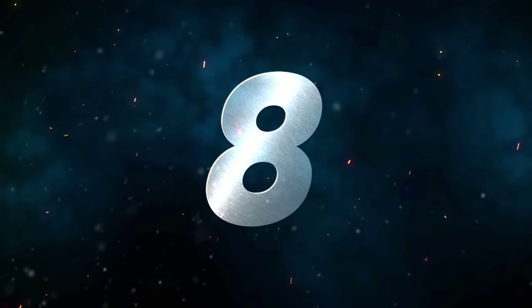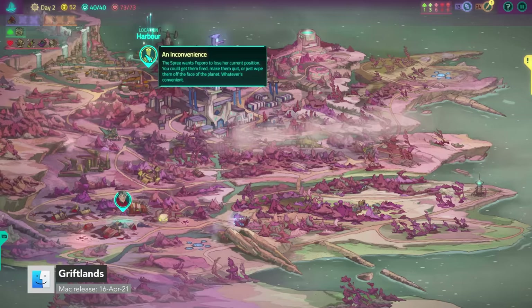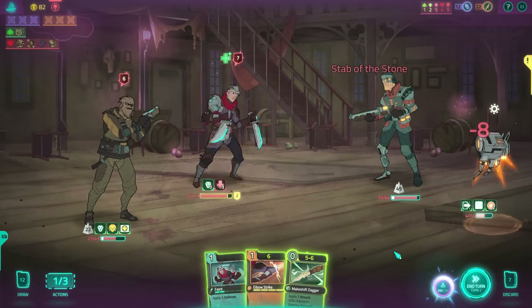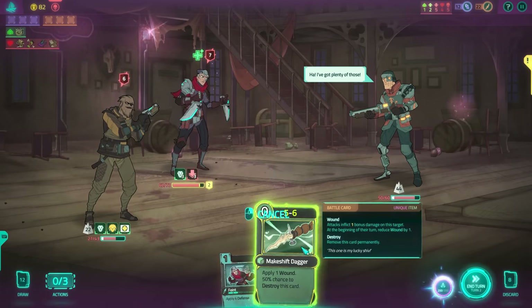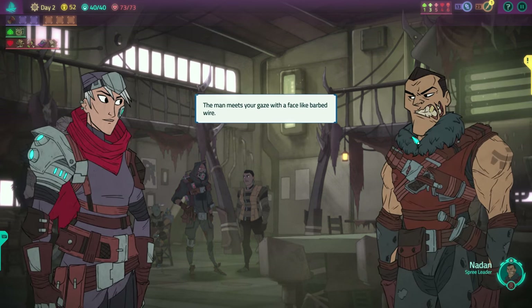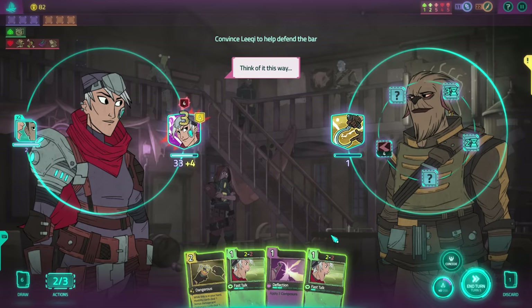Number eight, we have Griftlands. In April 2021, deck-building roguelike Griftlands finally arrived on Mac. Griftlands takes what I loved from Slay the Spire — the combat and exploration — and expands on it with a much more complex story and rich character development. Three character campaigns are on offer, and each have their own decks, abilities, and maps. You'll fight and negotiate your way through a corrupt and broken sci-fi world.